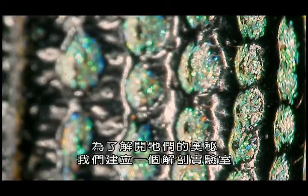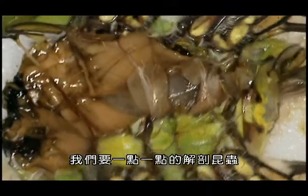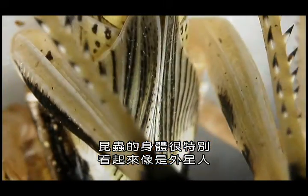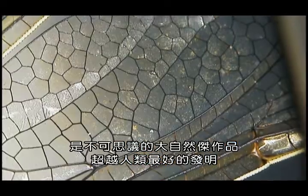To unlock their secrets we've built our own dissection lab. We're going to take insects apart bit by bit to reveal a remarkable hidden world — body parts so strange they look almost alien.